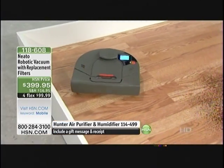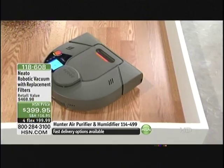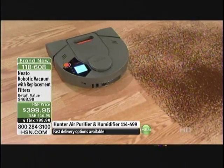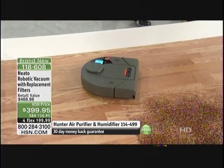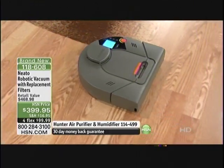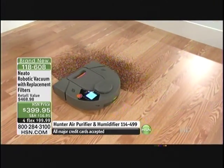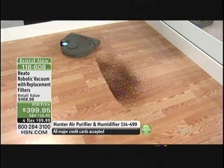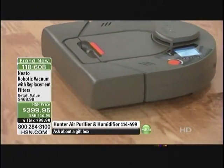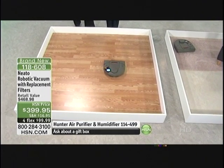He's going to do a strategic pattern throughout the different areas of your room and clean up all the dirt and debris. The suction is unbelievable — look at that, he's getting those coffee grinds. He's doing the lines just like you would. Neato was taking care of business — and the dirt and coffee grinds were right there in its path because it is so methodical.